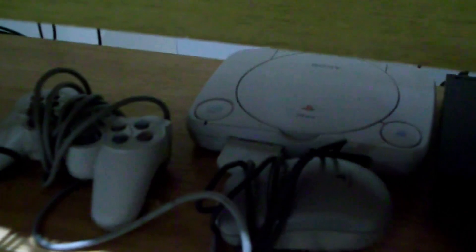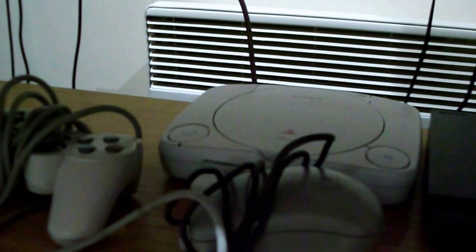Down here we have the Slim PS1, the PS1, and the Slim PS2.